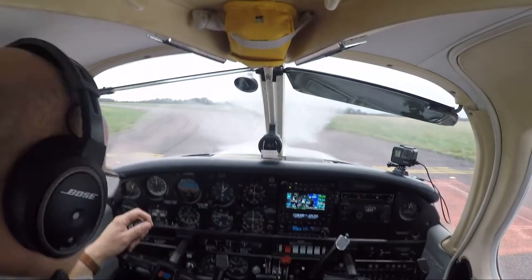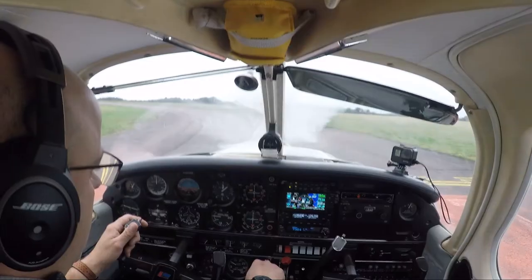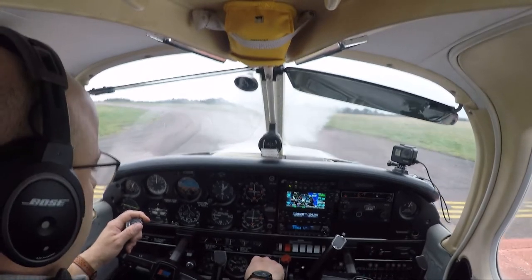Golf Golf Uniform, correct, report ready. Golf Golf Uniform, ready for departure. Golf Golf Uniform, W2107 VFR, cleared for takeoff. Runway 27, cleared for takeoff, Golf Golf Uniform.